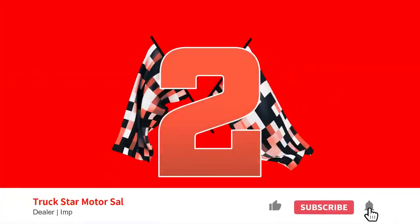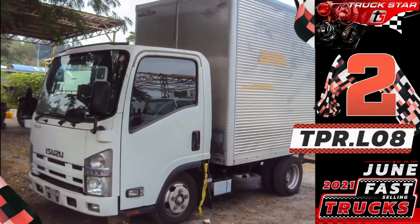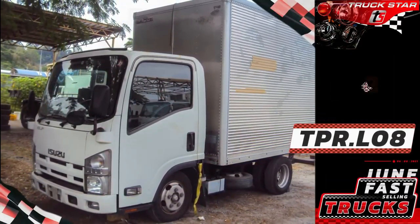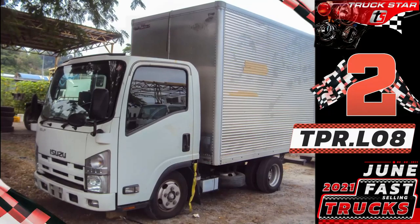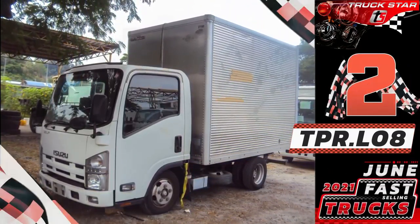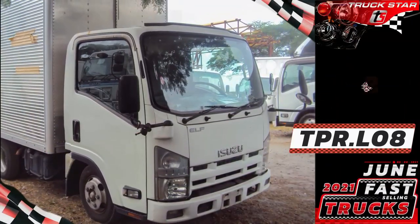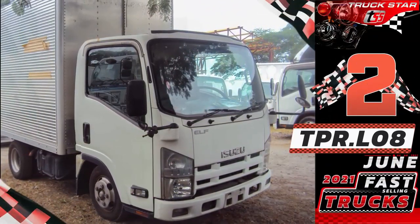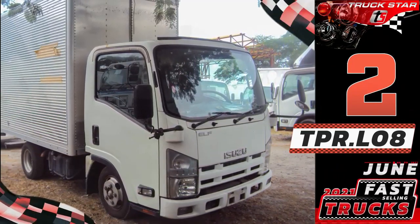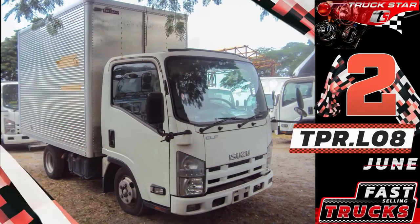Number two: Unit code TPR.8 LIRA, Isuzu Elf Aluminum Closed Van. The 4JJ1 intercooled turbocharged engine was developed for Elf light-duty trucks in order to achieve fuel economy and cleaner exhaust emissions at a higher level. Isuzu developed this engine with its original cutting-edge technologies, creating a world-class diesel with smaller displacement and super turbocharging.